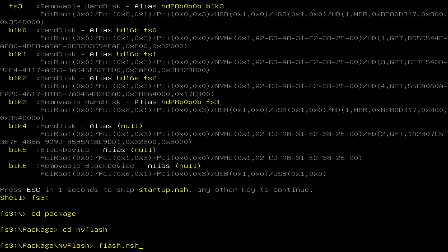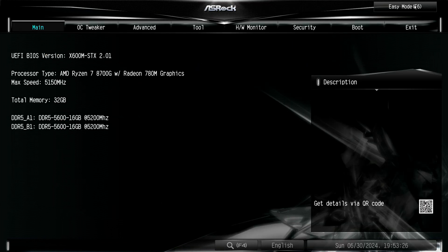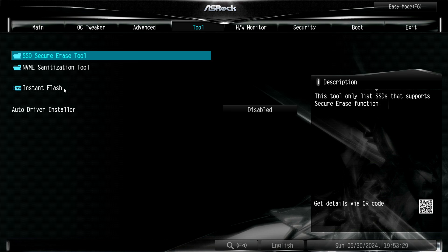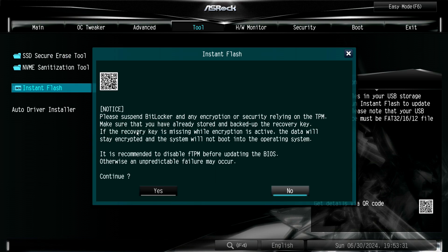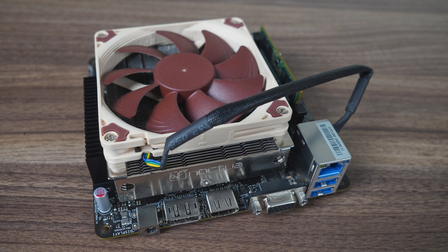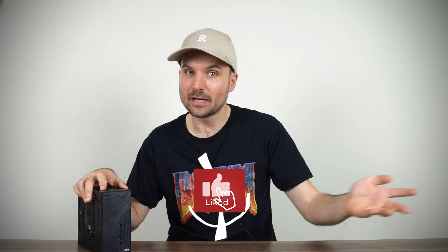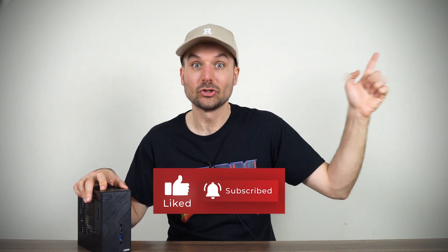Once that's finished, you can power the Mini off and on again and head to the BIOS. Update to the 2.01 file through the user interface there. Big thanks to ASRock for listening to my feedback and getting back to me with the updates. That now concludes my review of the DeskMini X600. While performance issues are now fixed, there are some pros and cons you should be aware of, which you can find out about in the review linked here.